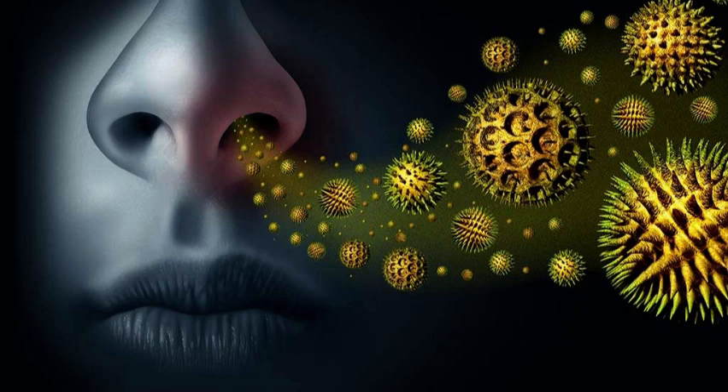Spring allergies cause unpleasant symptoms such as runny noses, sneezing, itchy eyes, and nasal congestion. You can take various synthetic medications for allergies, but many sufferers prefer to use natural remedies.